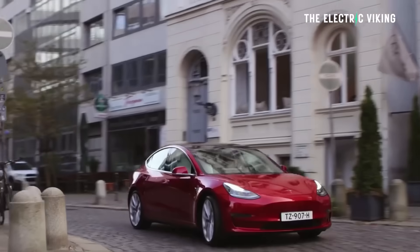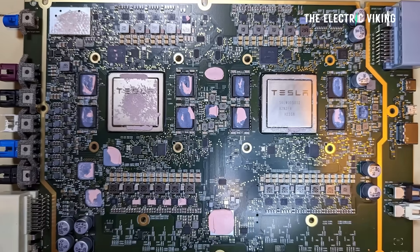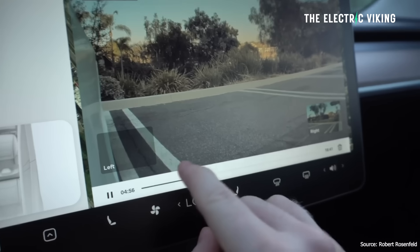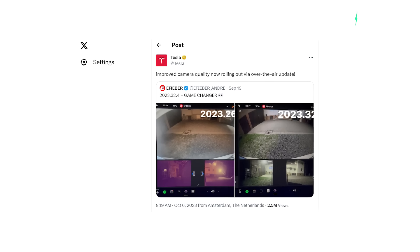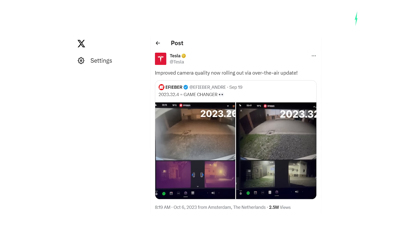Tesla hasn't provided a full list of vehicles that will get this software update, but it's likely all Model 3s and all Model Ys. Model S and Model X haven't been confirmed yet. Tesla vehicles fitted with Hardware 3 are getting this upgrade because Hardware 4 cameras already are significantly better. The newer, higher quality Hardware 4 cameras receive a slight crop to the camera feed — not really much of a change — and this crop does not appear to apply to Hardware 3 vehicles.